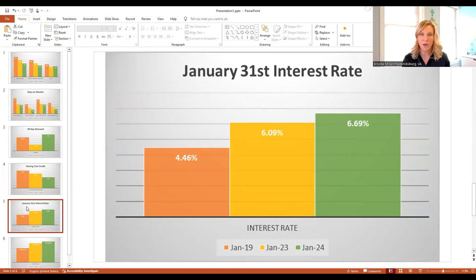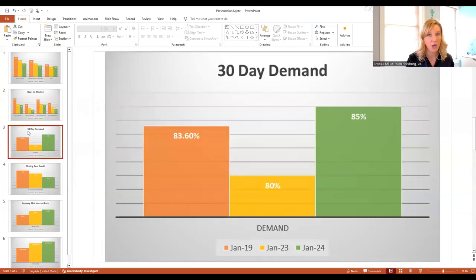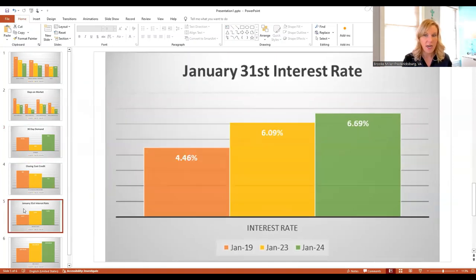On January 31st, the last business day of January 2019, the interest rate was 4.46% — the average 30-year fixed rate. In 2023, the average 30-year fixed rate on the last business day of the month was 6.09%. And this year it was 6.69%. One of the things I think is impacting that demand going up to 85% is that 6.69% in a buyer's mind is being compared to the 8% interest rate that was happening back in October.